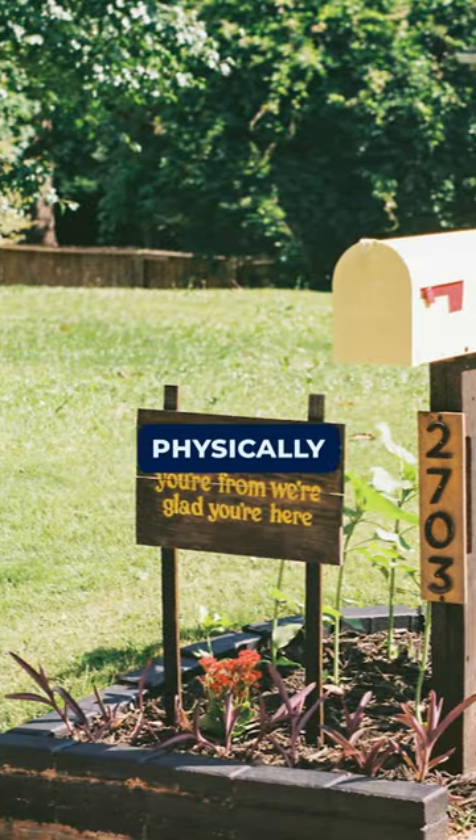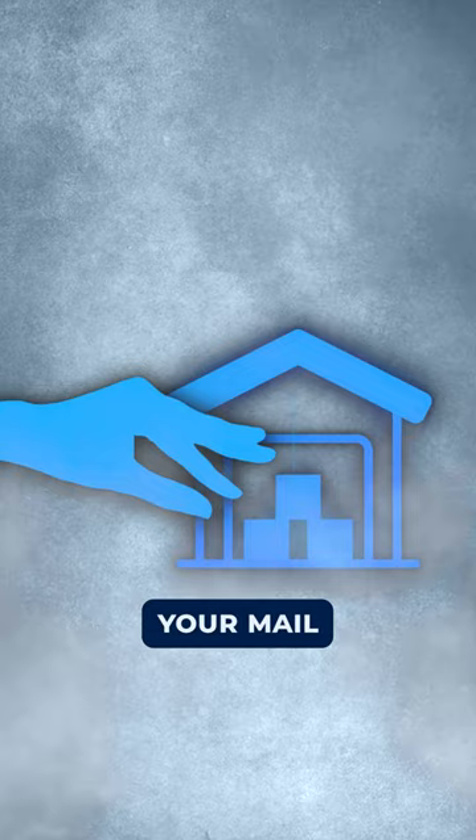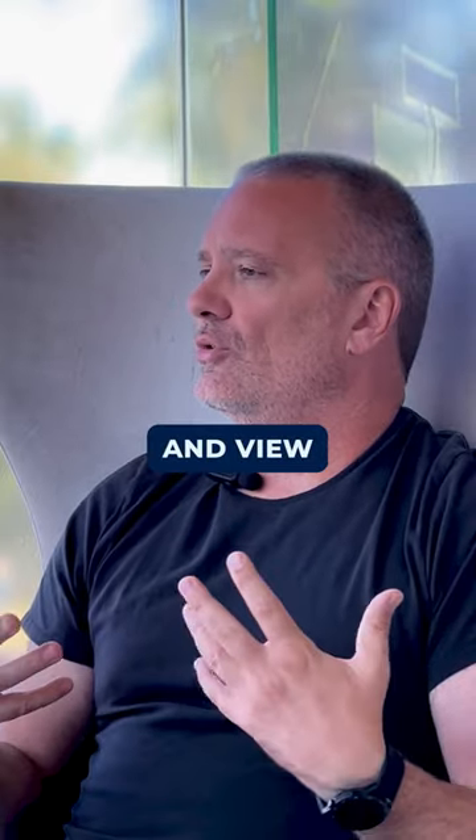It's basically like your normal mailbox, but instead of receiving that mail physically at your home address, it comes into a central mail center location. Our team opens your mail, scans it, and uploads it into your dashboard, so you can read and view everything there.